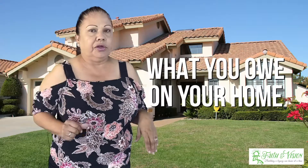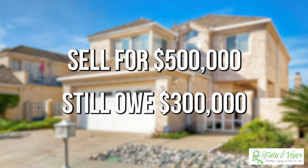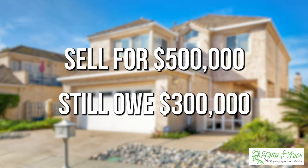The next item you're going to see on your closing statement is what you owe on your home. So let's say you sell it for $500,000, but you still owe $300,000 — you're going to show $300,000 coming out on your closing statement. It's a good idea to know what your balance is so that at closing you have a good idea of what your final number is going to be.